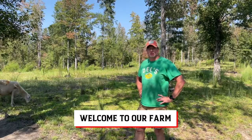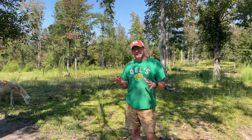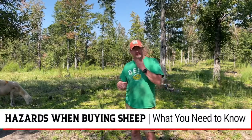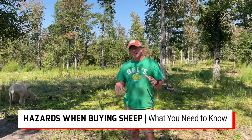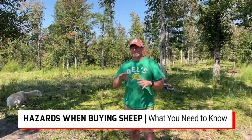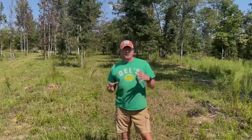Hey there, welcome to the channel. Today we're going to be talking about something that I think a lot of people are really not that familiar with, and I think it's something important to cover — that is the reality of buying sheep: when to buy sheep, what to look for, and how to really understand exactly what you're getting versus what you're being told you're getting. This is going to be a very informative video if you are looking to get into the sheep industry or struggling in your first couple of years to get started.